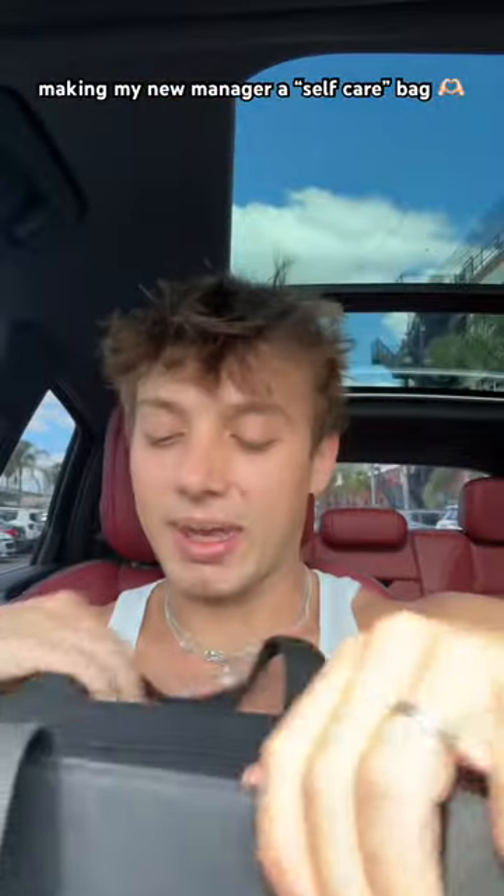If you don't have a beige tote, I don't know what's wrong with you. This is the black beige tote, and it is literally perfect. I think Mia's gonna love it.